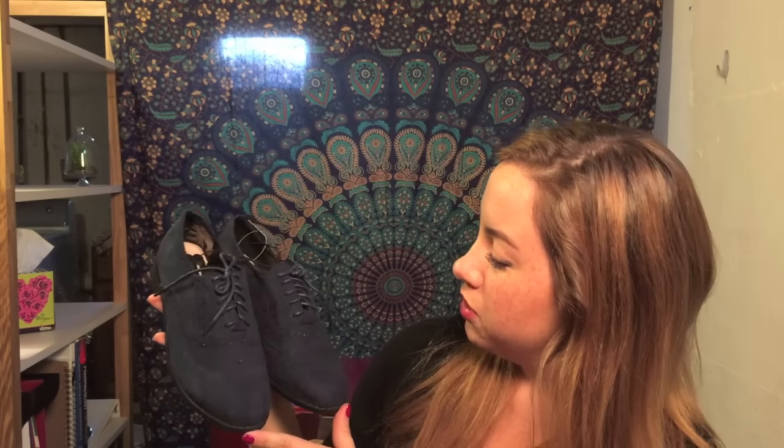Then I got these blue suede shoes. These type of shoes have a name but I don't know what they are. They're also from the wide fit collection and only $17.00 — I just could not leave them. And then I got this belt. It has cute little stars on it. It was only $4.00 and I needed a brown belt because my other brown belt doesn't fit me anymore.